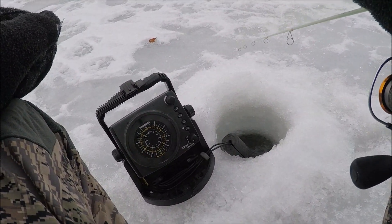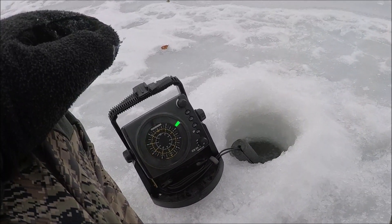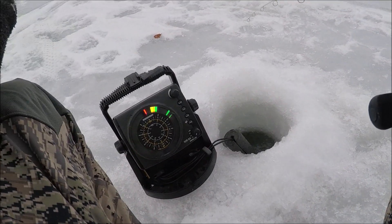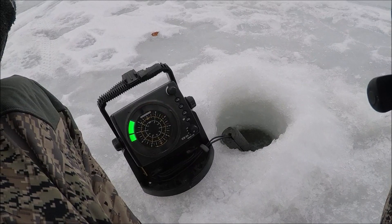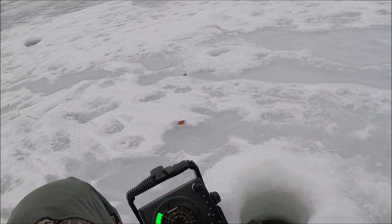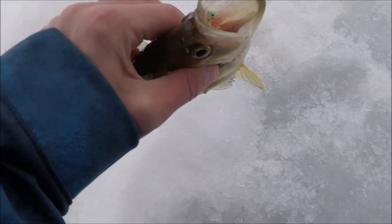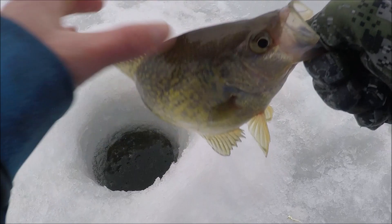I tend to notice that the bigger fish are higher up in the water column — often times right below the ice like that one. Oh my gosh, he just came charging in. There we go. Oh yeah, good fish. There's the one I've been wanting right there. Awesome fish. Crappies are definitely the coolest fish to chase with electronics, no doubt about it.